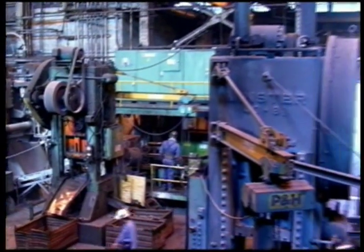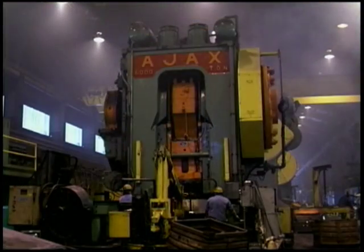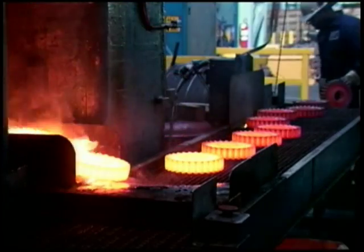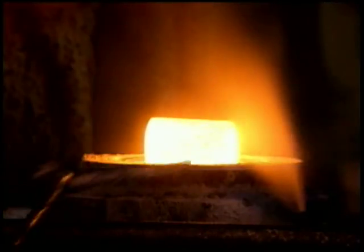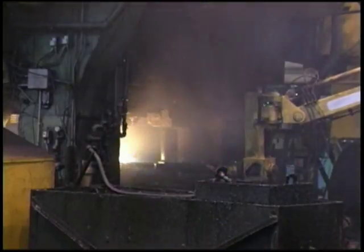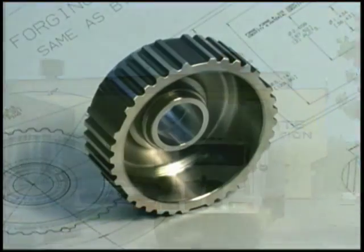At PressRite's three state-of-the-art forge facilities, forging presses range from 1,300 to 6,000 tons of capacity, enabling us to handle both low- and high-volume runs. The higher-capacity presses give us the capability to make large forgings up to 18 inches in diameter and weighing as much as 300 pounds.